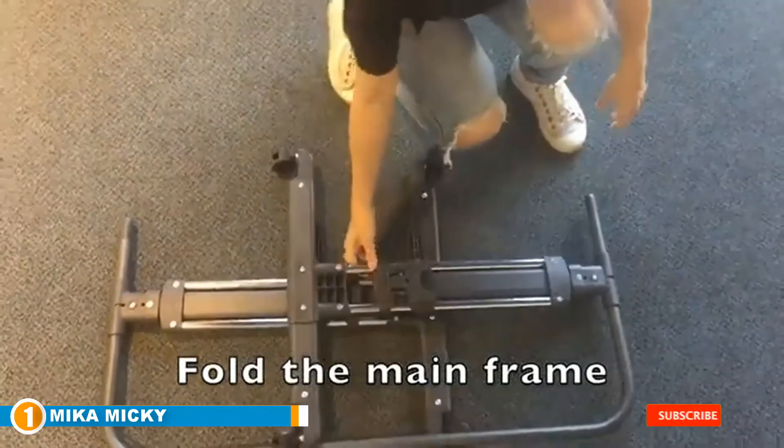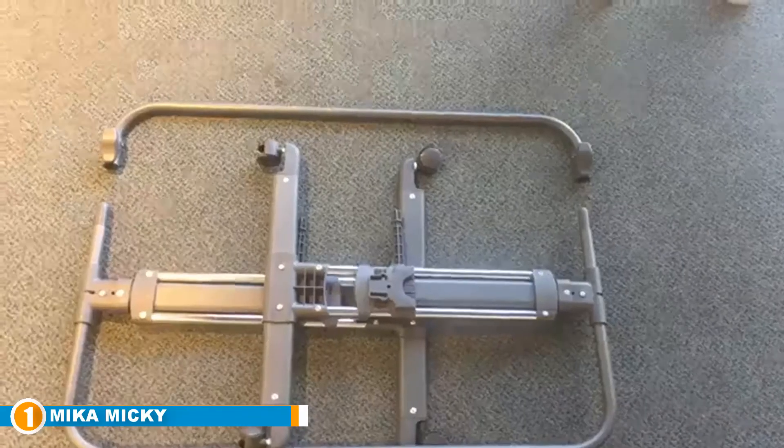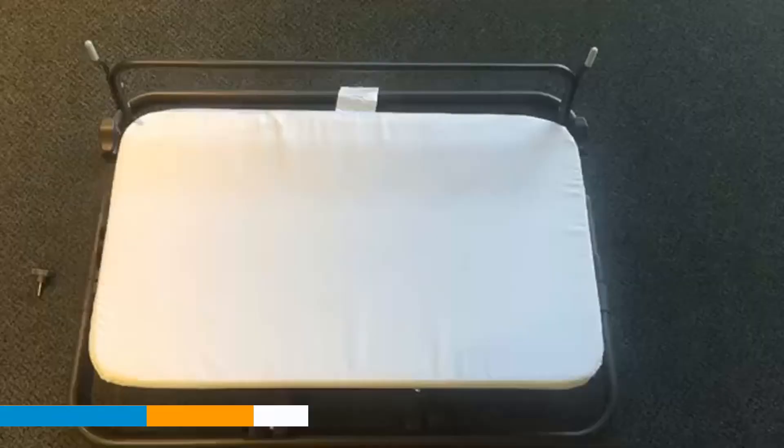The Mika Mickey Bedside Sleeper is a perfect choice for a robust and functional crib. It may not be the roomiest bedside crib, but it's ideal for the first six months of baby's life.